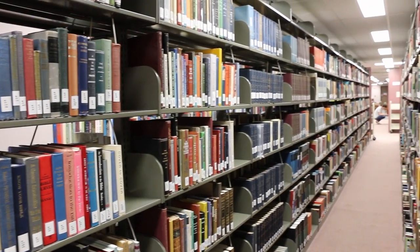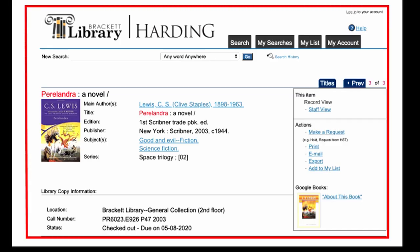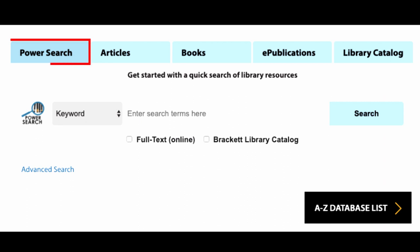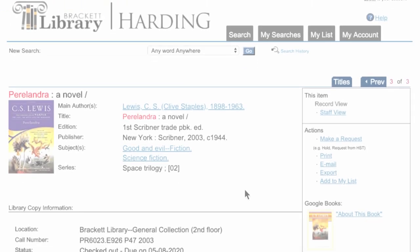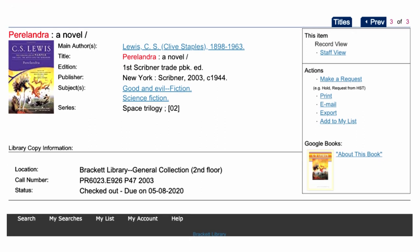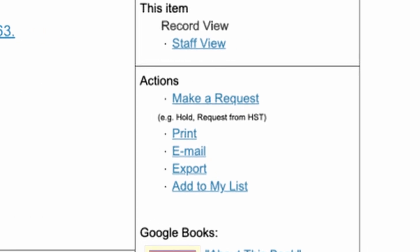To place a hold on an item owned by Bracket Library, make sure you are in the library catalog. If you found the item using PowerSearch, click here to get to the catalog. The catalog gives you the most up-to-date information on physical items at Bracket Library and allows you to take some actions.